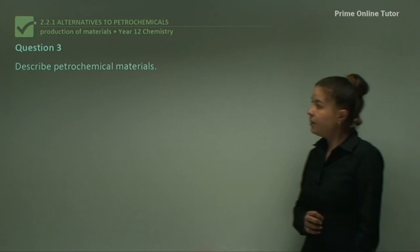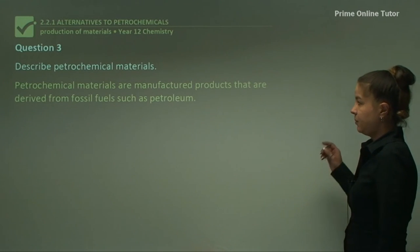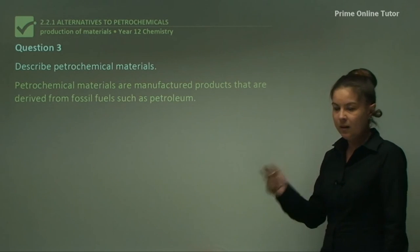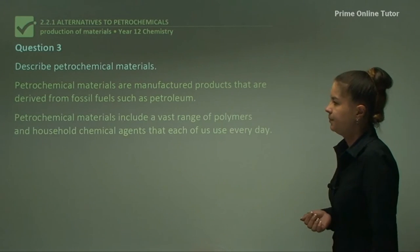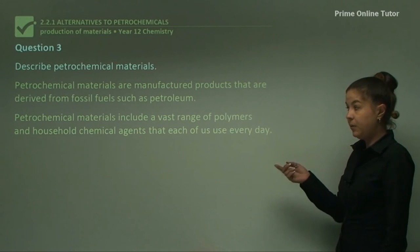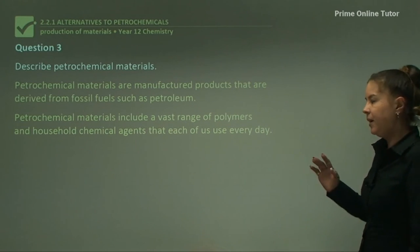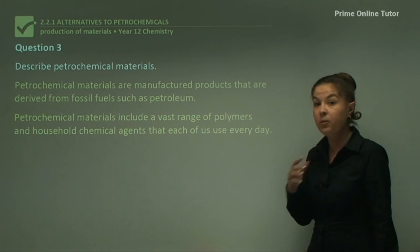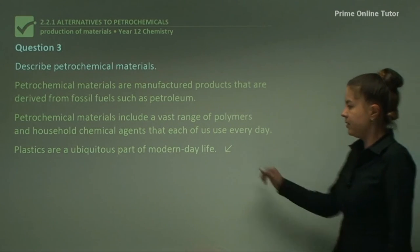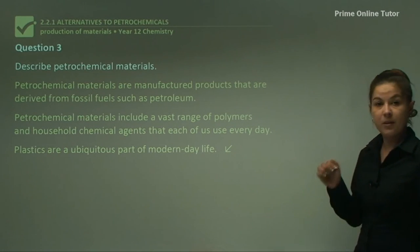Question three: describe petrochemical materials. Petrochemical materials are manufactured products derived from fossil fuels such as petroleum — your plastics, PVCs, outdoor furniture, and all sorts of products. Petrochemical materials include a vast range of polymers and household chemical agents that each of us use every single day. Plastics are a ubiquitous — meaning everywhere — part of modern life. That's describing petrochemical materials.